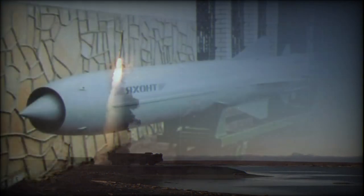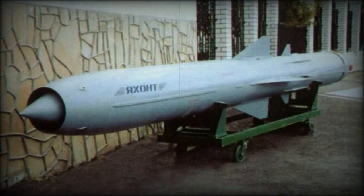The Bastion-P launcher carries two P-800 Onyx-Yakont SSN-26 Strobile anti-ship cruise missiles. These have a range of 300 kilometers with a high-low flight trajectory, and 120 kilometers with a low-low flight trajectory.